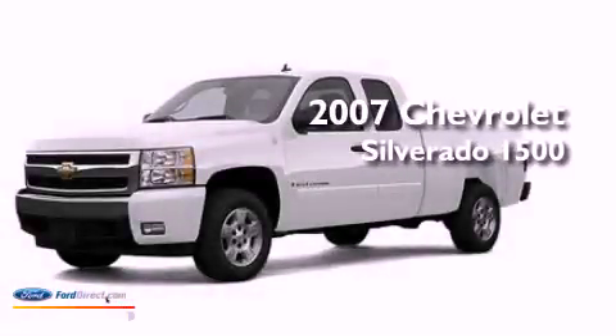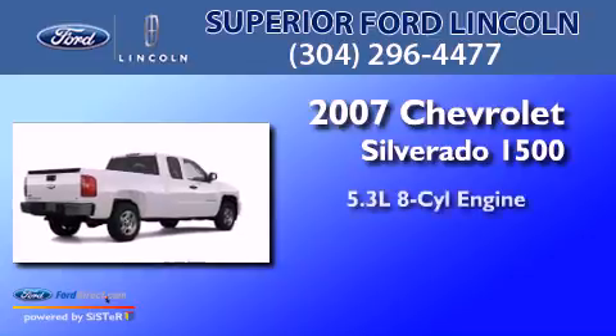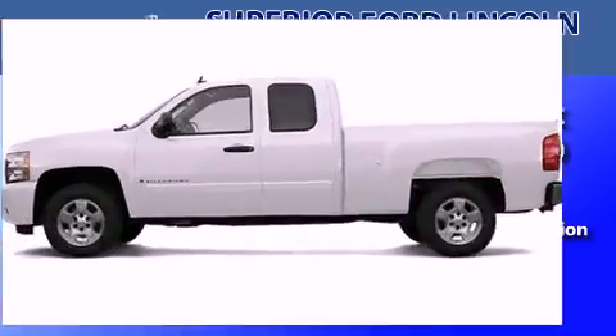This is a 2007 Chevrolet Silverado 1500. It features a 5.3-liter eight-cylinder engine, a four-speed automatic transmission, and four-wheel drive.